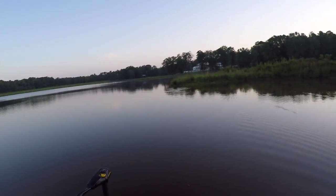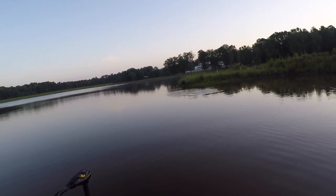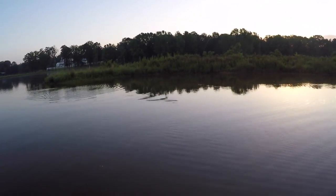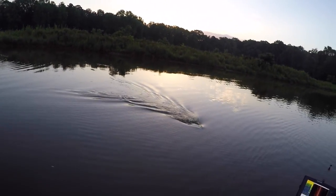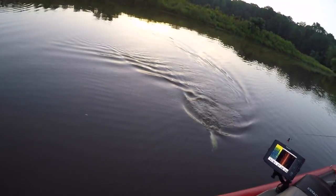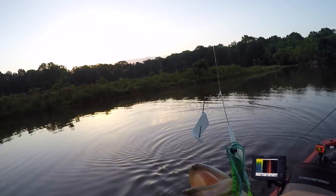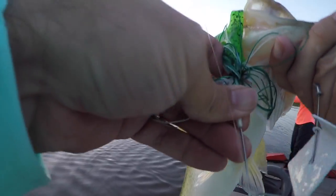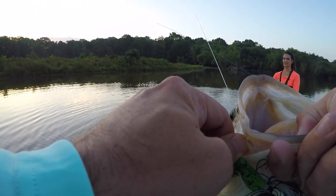There's one — got him! I'm throwing it right in there on top of him, just like Liz did earlier. Little guy. There we go — better catch up! This makes number five for me.